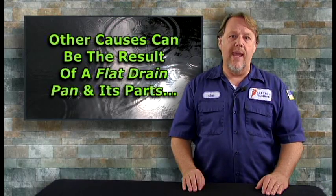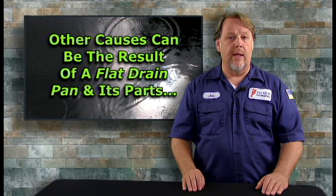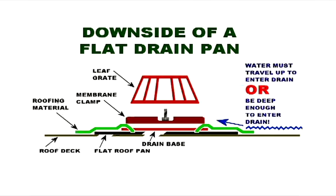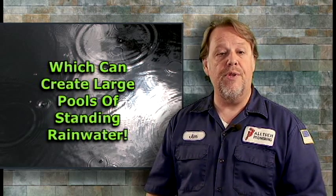Other causes can be the result of a flat drain pan and its associated parts, where the roofing material ends up sandwiched between those parts. The end result is that the drain can end up sitting higher than the surrounding roof, which can create large pools of standing rainwater.